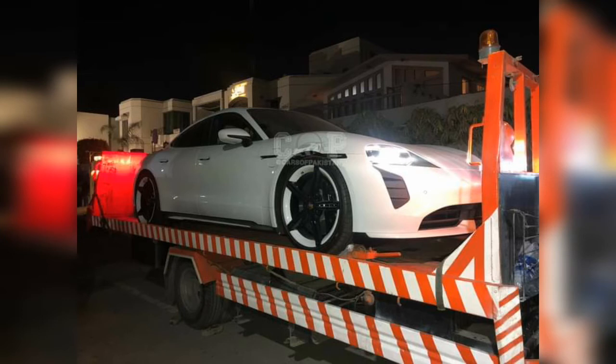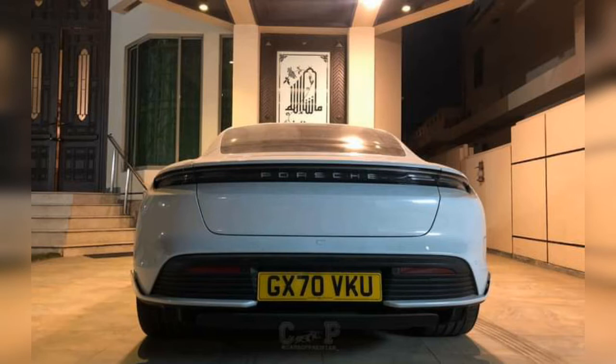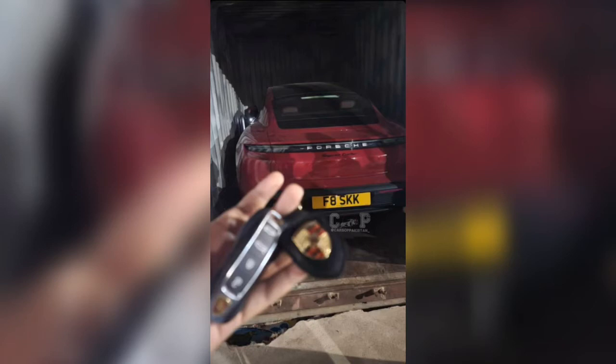The Tesla Model S charging range is 201 miles, while the Porsche Taycan 4S has a range of 441 miles, and the Taycan Turbo S has 289 miles. That's why people are buying this car.